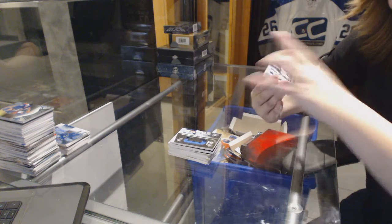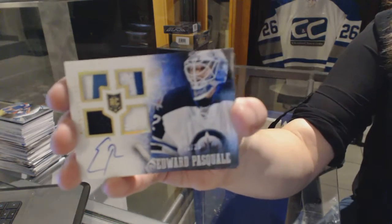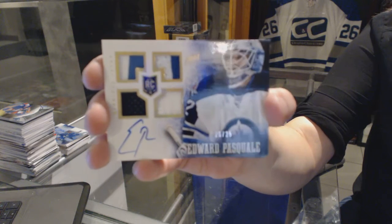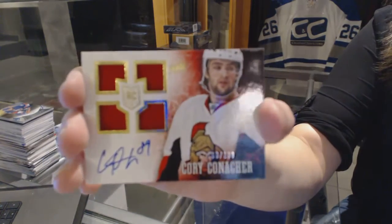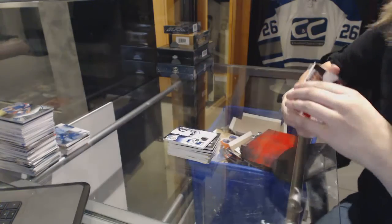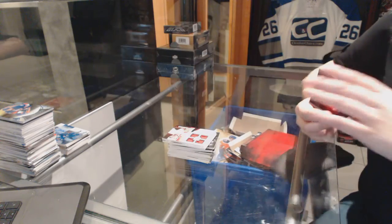We've got a Rookie Jersey Prime Patch and Vice Draft, number 25 of 25 for the Winnipeg Jets, Eddie Pasquale. Rookie Quad jersey, number 199 for the Senators, Corey Conacher. And we've got a base card, number 299 for the Canadiens, P.K. Subban. Lot 1, Call 8, all four.